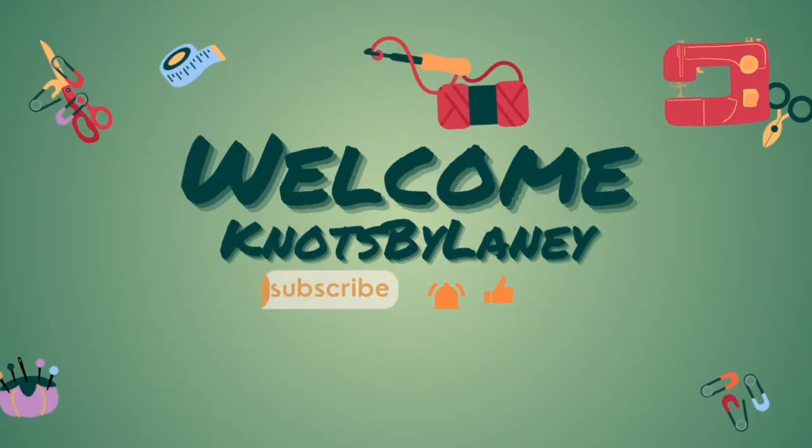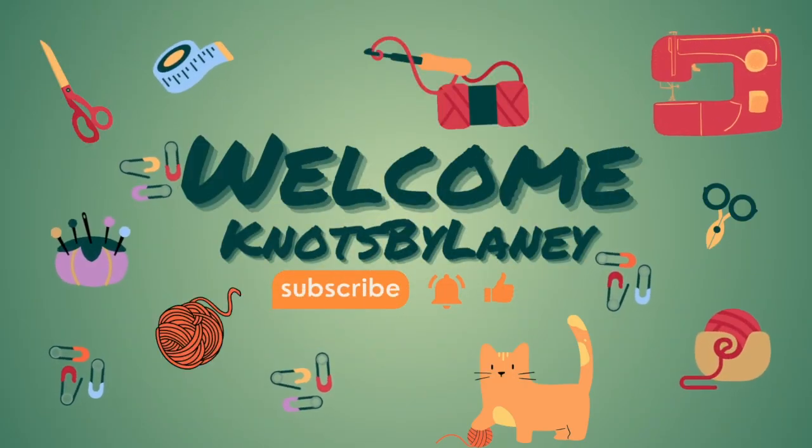Hi and welcome back to Knott's by Lainey. I'm Lainey and today we are vlogging my week. I have a lot of projects that I have half worked on and would love to finish. I also have a bathroom remodel happening this week, so I have all of the things that I need in the other room, and that's gonna be slowly going on as my week goes. I figured I'd update you guys as that progresses.